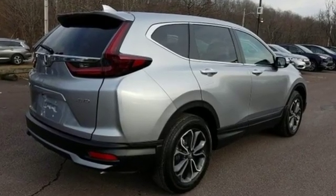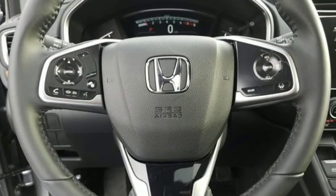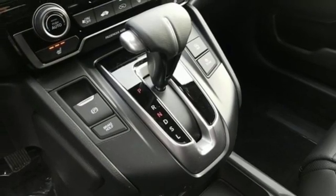Continuously variable automatic transmission. Front heated leather bucket seats. Streaming audio. Auto dimming rear view mirror. Dual zone climate control.